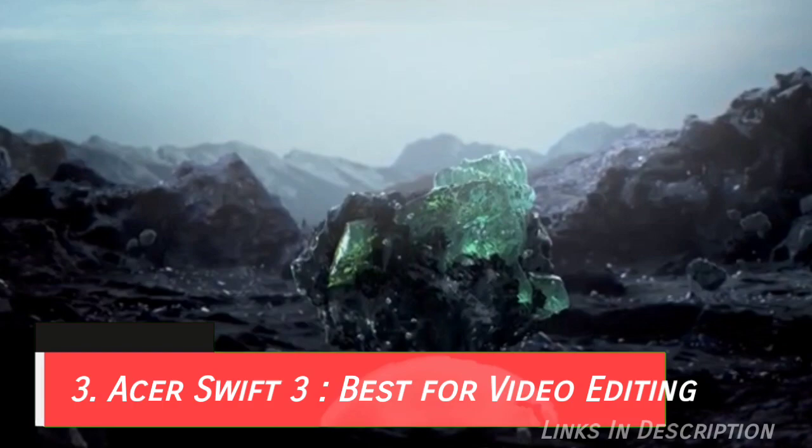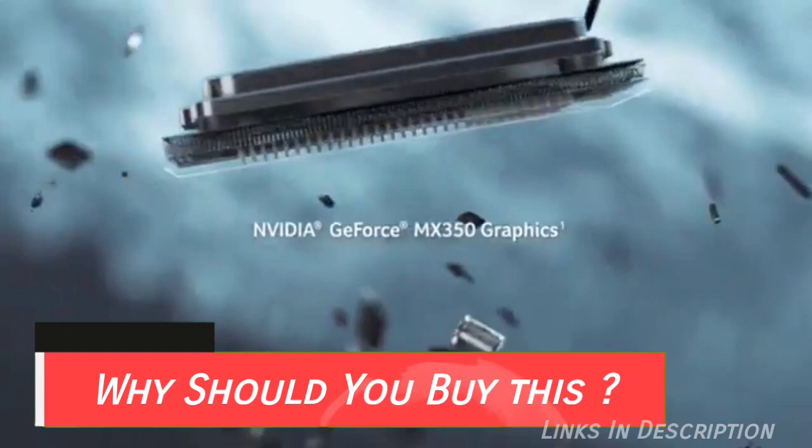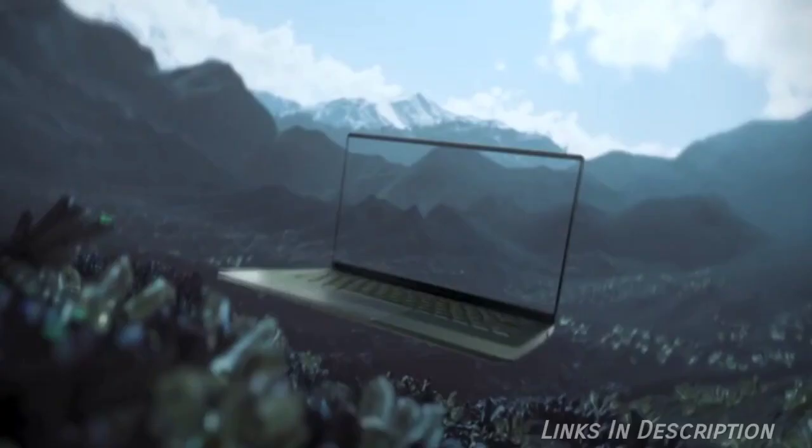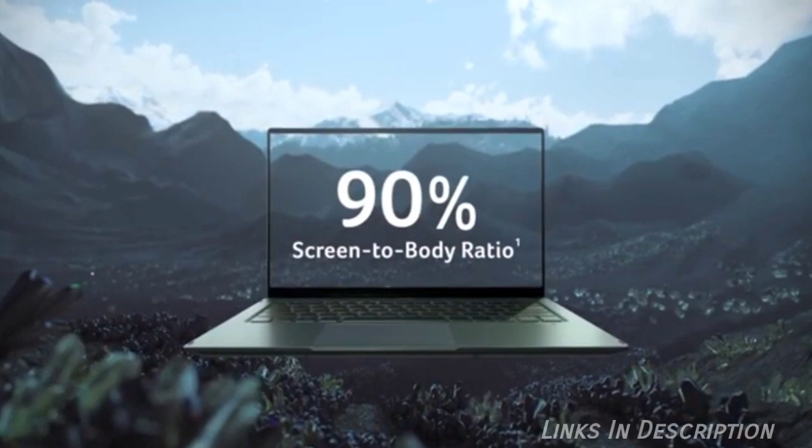Acer Swift 3 with the AMD version is the best budget laptop for video editing. So why should you buy this laptop? Those who need extra power for video editing on a tight budget can go for this laptop. It is for video editors and anyone who doesn't mind sacrificing style for power. Finding a laptop for video editing under budget is not an easy task — when it comes to video editing, the more cores the better.